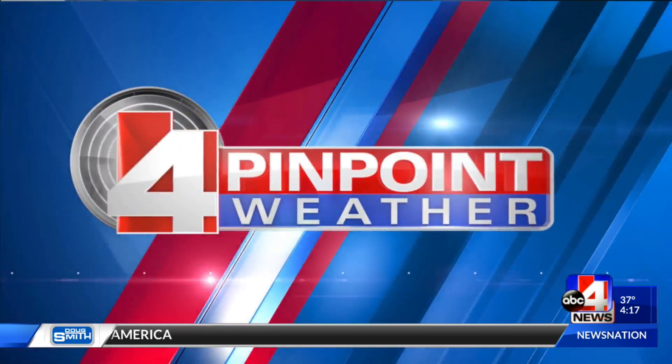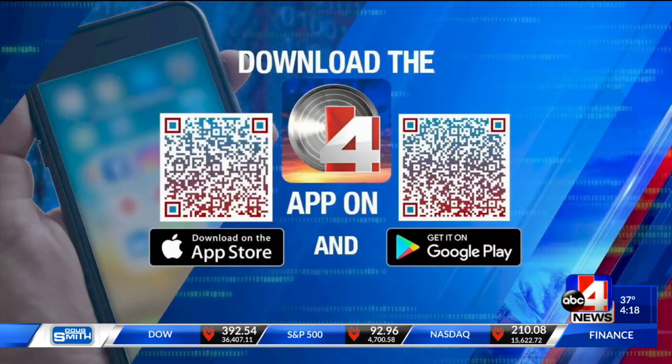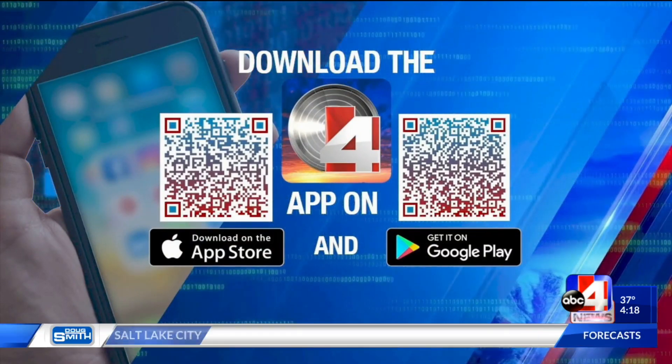Remember, to stay on top of the forecast, all you have to do is download that ABC4 weather app. It's simple to do — snap a picture of this QR code and it takes you right to the app store where you can download for free so we can be there for you.